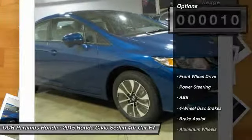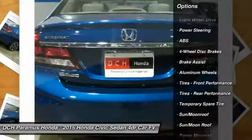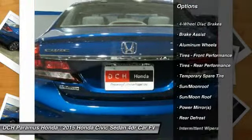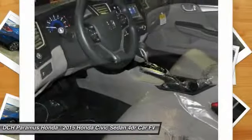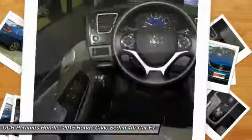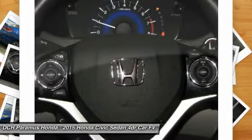Here are some of this vehicle's great options: stability control, traction control, anti-lock braking system, steering wheel audio controls, air conditioning, power steering, adjustable steering wheel, driver airbag, four-wheel disc brakes, keyless entry.